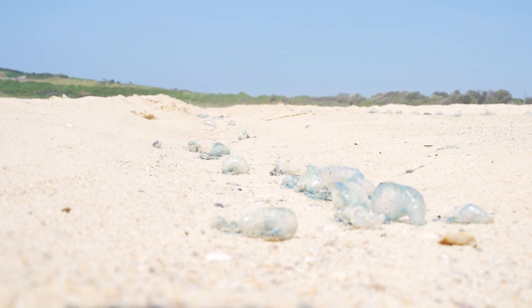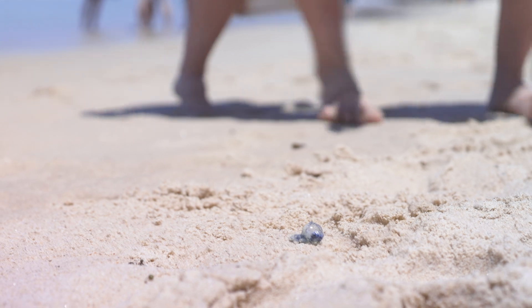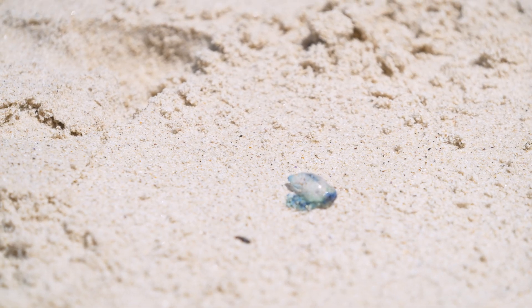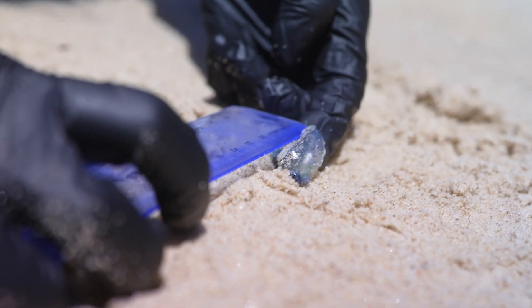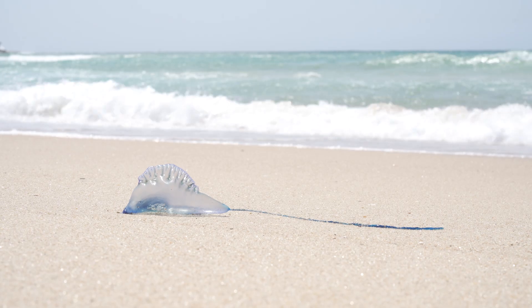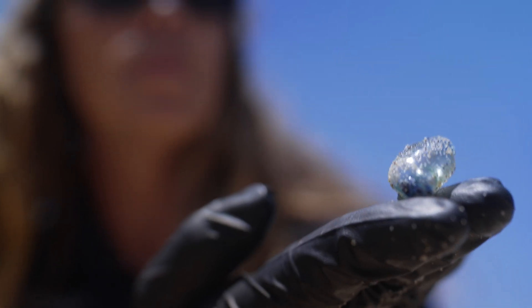There seem to be two peaks of blue bottles — one around October and another later in summer around February. Blue bottles can be either left or right-handed, which means their tentacles are either left or right of the float. When the wind blows, left-handed species go onto the beach and eventually die, while right-handed individuals go offshore and continue their lives. This will be an index available for the public and everyone to see.